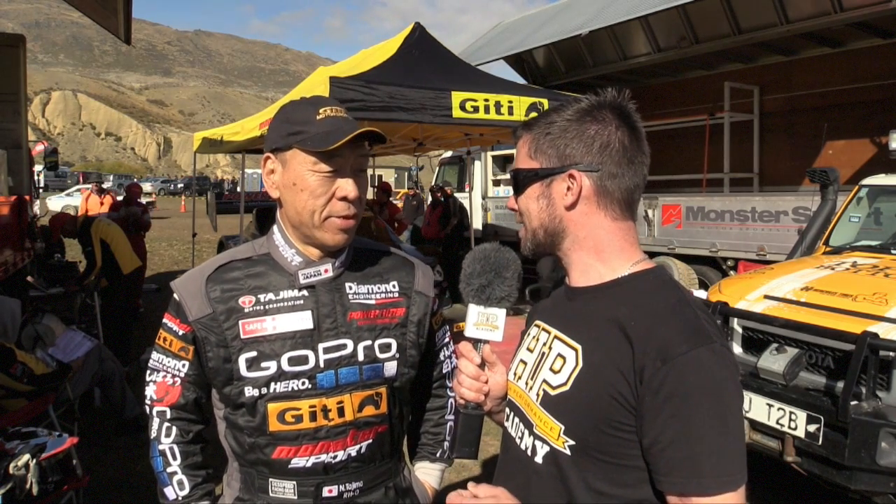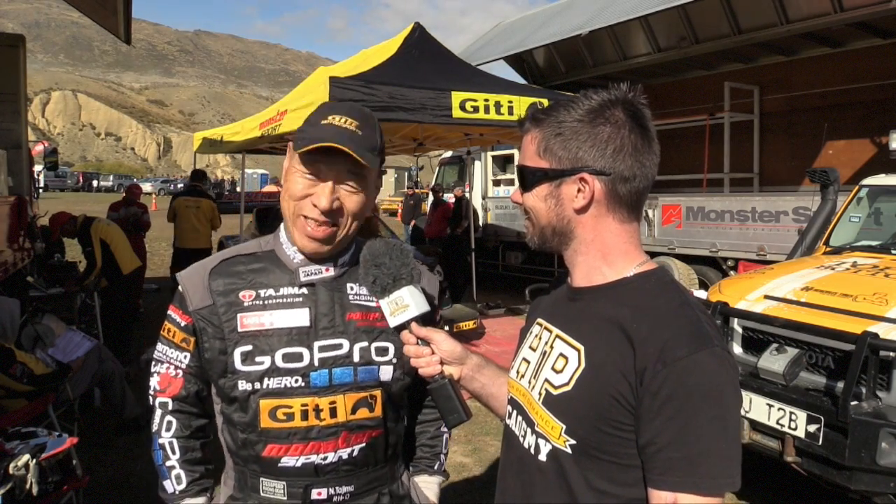It's been really interesting getting a bit more insight into the car, Monster. It's early in the weekend, so thanks for chatting to us and we wish you all the best for the rest of the weekend. OK, thank you so much. Thank you.